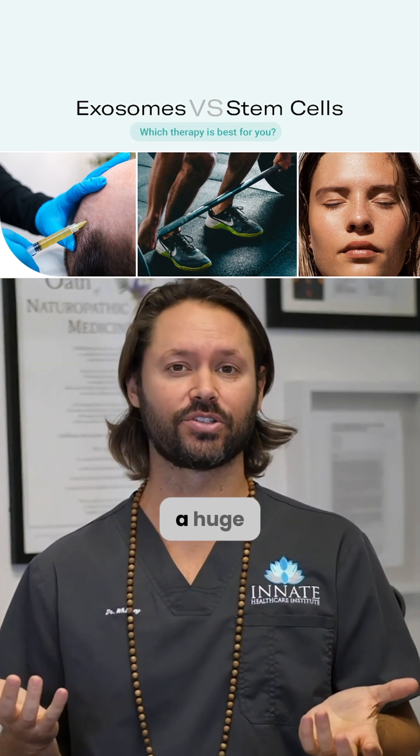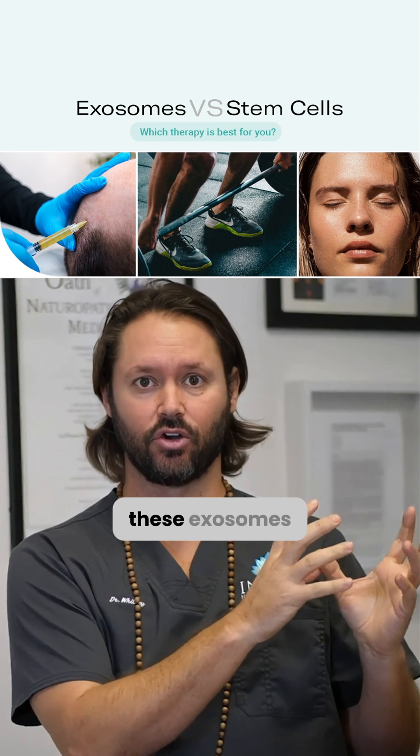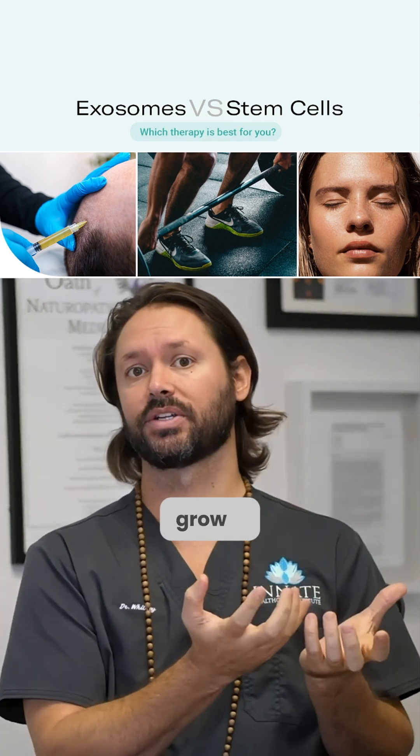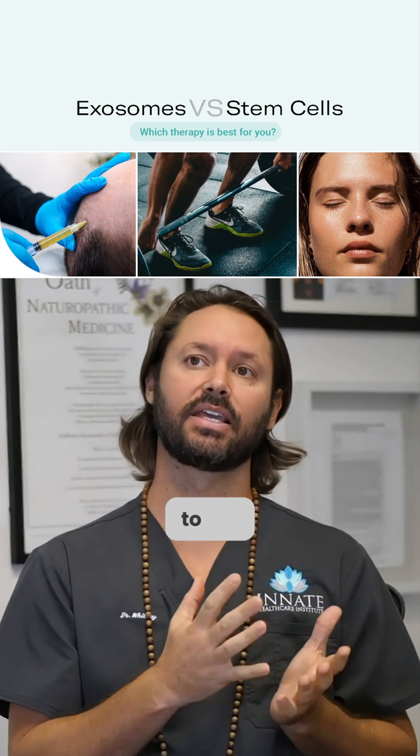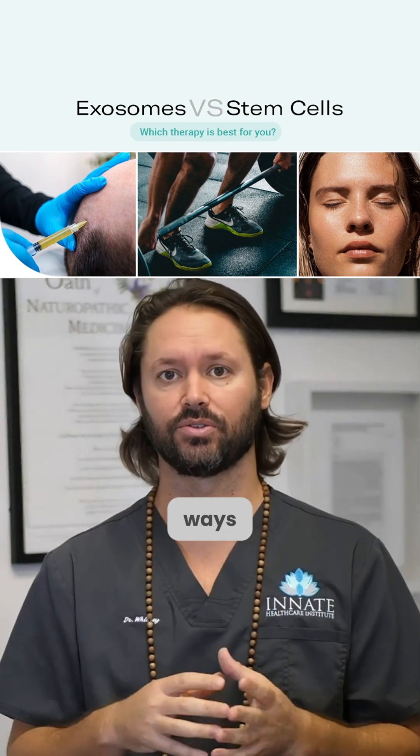Exosome therapy is a huge therapy now in its own right. What they do is capture these exosomes from a stem cell — you have to grow a stem cell, get them to release the exosome, and there are multiple ways you can do that. Then you capture these exosomes and use them for a therapeutic purpose.